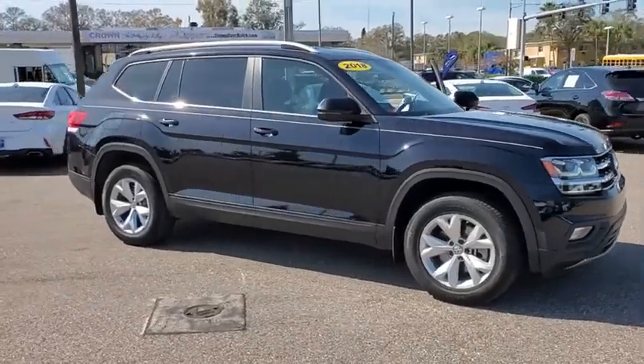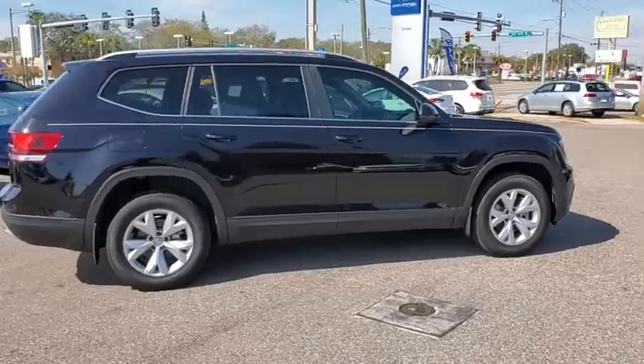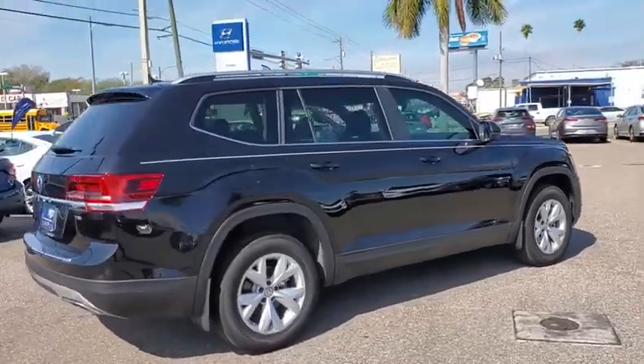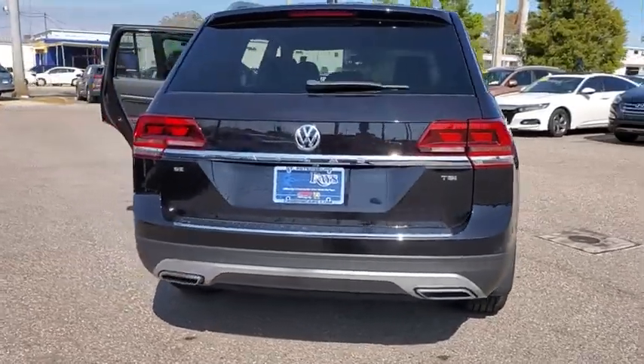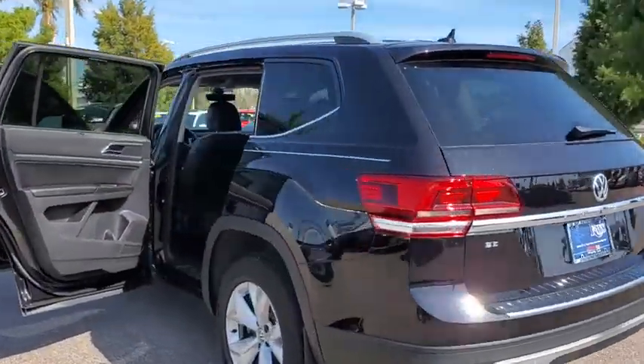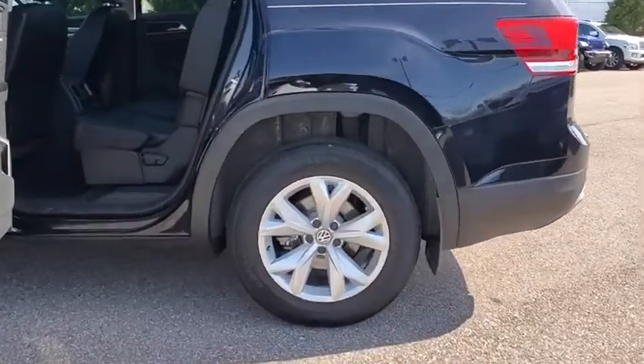Make a great choice today with the 2018 Volkswagen Atlas. The Volkswagen Atlas provides you all the flexibility you'd expect from a crossover vehicle with three rows of seating. The Atlas also features the latest in audio and safety technology. This vehicle has less than 35,000 miles.